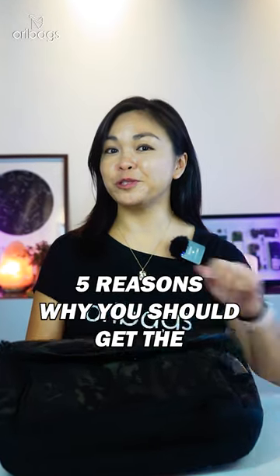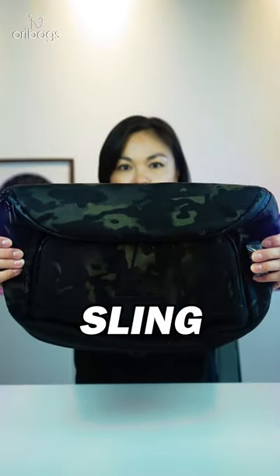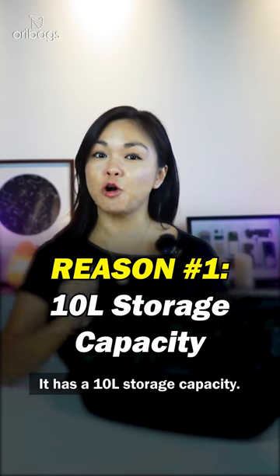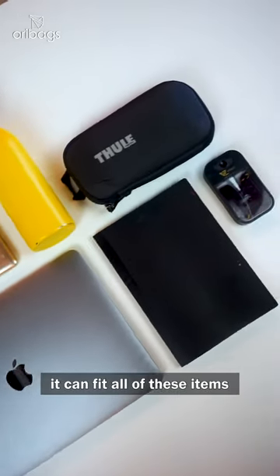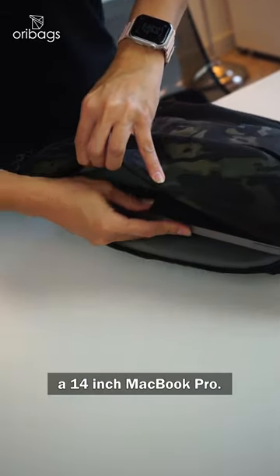Here are five reasons why you should get the Alpaca Bravo Sling Max. It has a 10-litre storage capacity. It's so spacious it can fit all of these items and still have room for a 14-inch MacBook Pro.